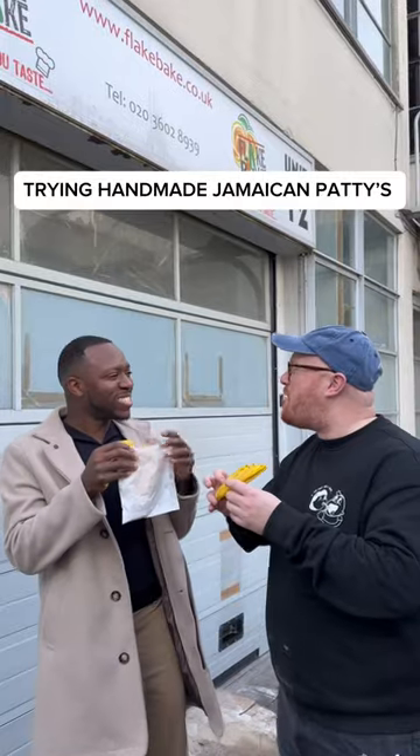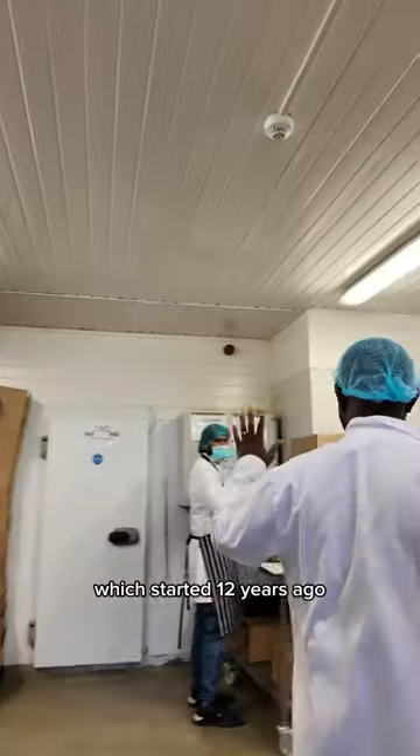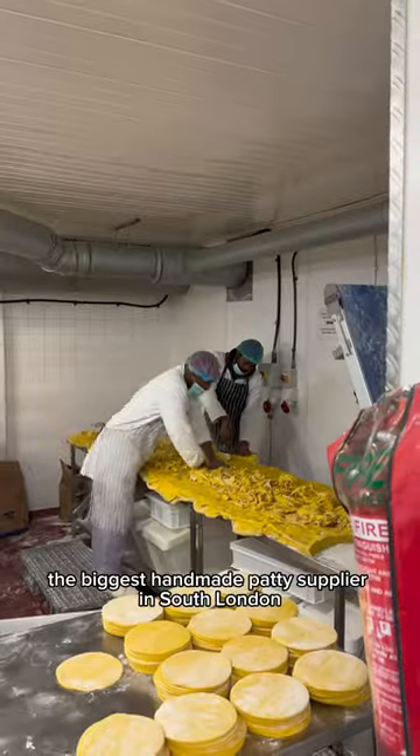Visiting a handmade Jamaican patty maker in South East London. This is Flake Bait, which started 12 years ago when Mike was coming out of uni with his dad, and they're now the biggest handmade patty supplier in South London.